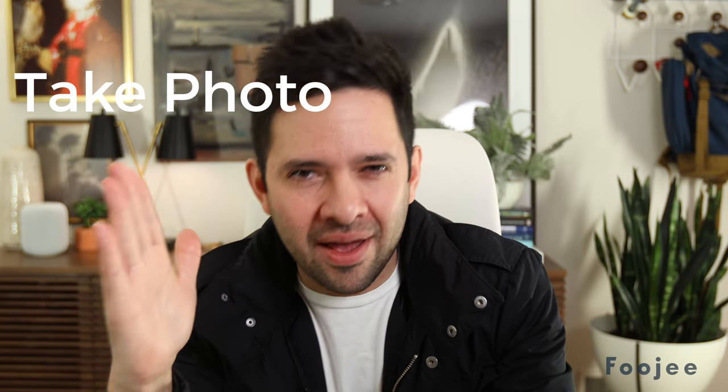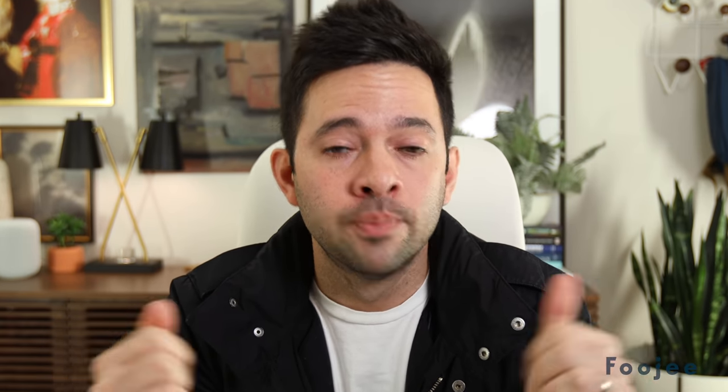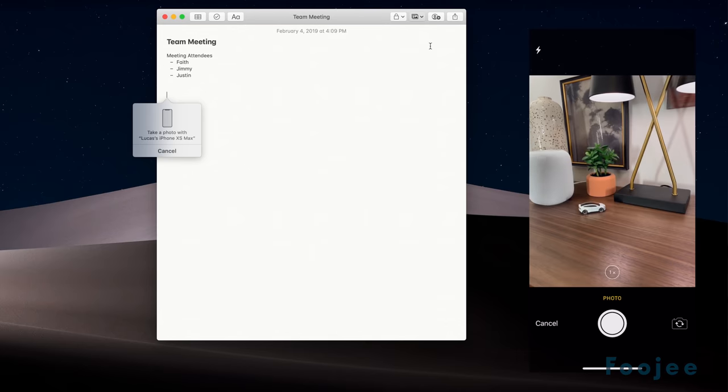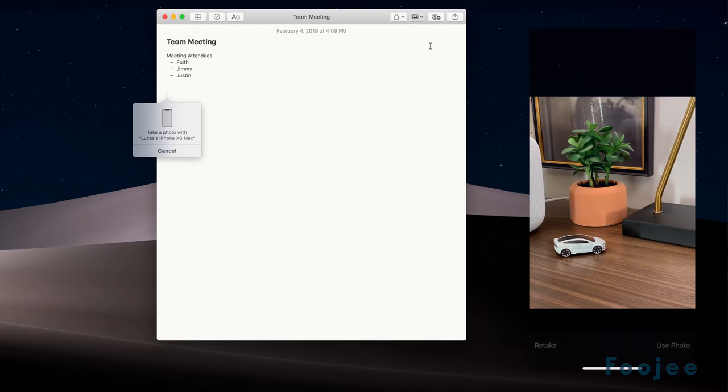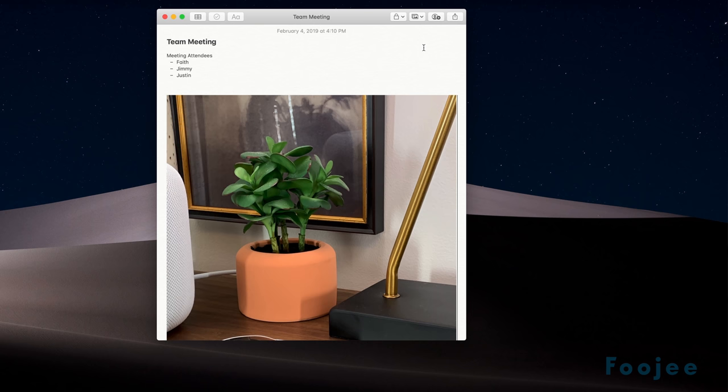The next one is a brand new feature that came out with Mojave, so it's a Mac feature for note-taking, and I love it. You get to take a picture from your iPhone and it automatically appears in the Notes app on your Mac. This is great when you're in a meeting taking notes — you can just say take photo from iPhone, pick up your iPhone, take a picture of a whiteboard or something you want to remember, and boom, it goes straight from your iPhone into that note.